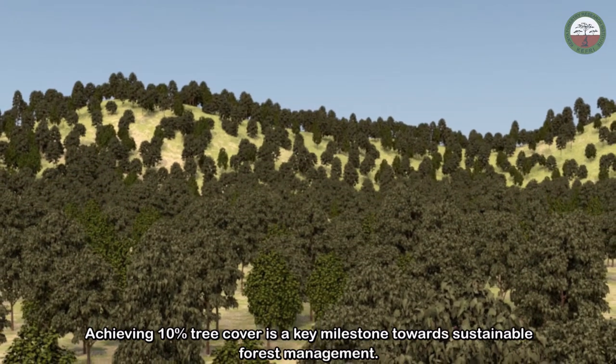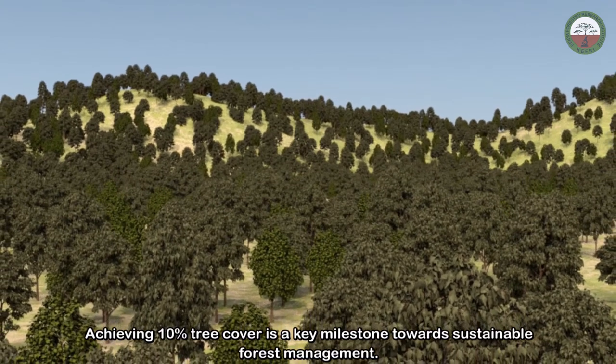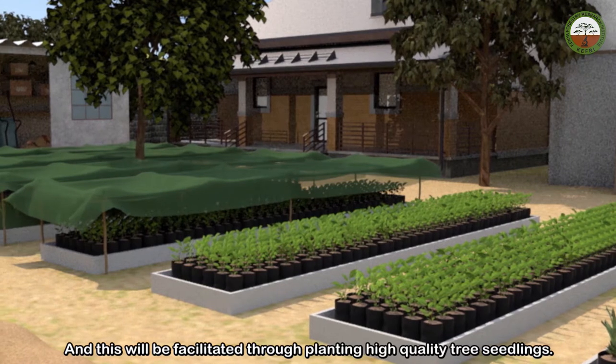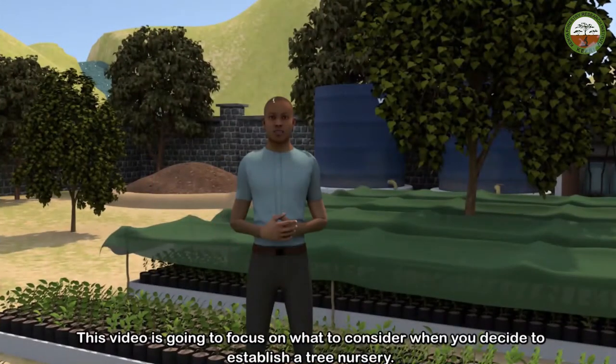Achieving 10% tree cover is a key milestone towards sustainable forest management, and this will be facilitated through planting high-quality tree seedlings. This video is going to focus on what to consider when you decide to establish a tree nursery.